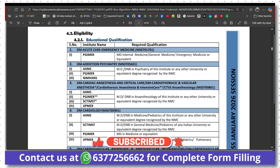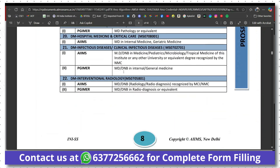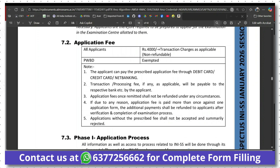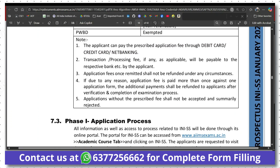In the prospectus, you will get all the details of eligibility — what educational qualification is required to appear in this examination. You will also get details about the fee and examination stages. In the first stage, you have 80 questions to answer in 90 minutes for a total of 80 marks. Stage 2 is applicable to AIIMS and PGIMER Chandigarh only. The fee is ₹4000 plus transaction charges for all applicants — OBC, SC, ST, or General. PWBD candidates are fee-exempted. Payment can be made via credit card, debit card, or net banking; no UPI option is available.